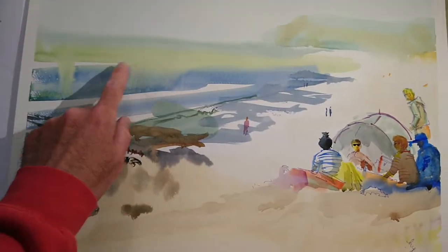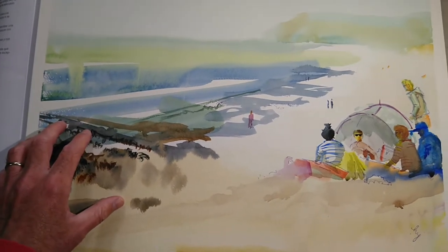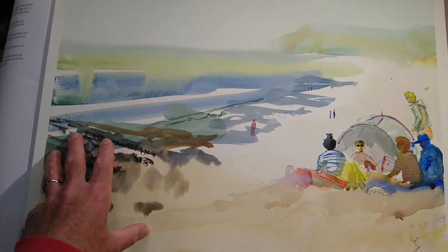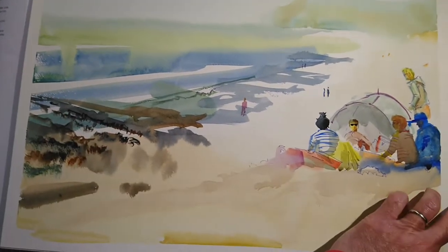I didn't really enjoy the treatment of the rocks and I didn't want to get into overworking, so this part of the painting works pretty well - I like this and this - but this is not so great, so I need to crop the painting appropriately in order to make the finished image work, and I'll show you that at the end of the video.